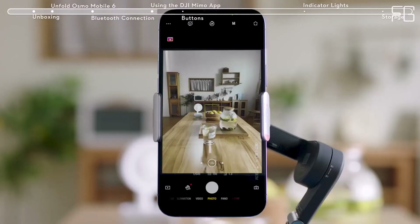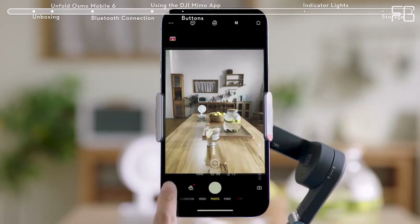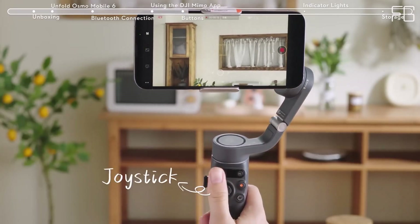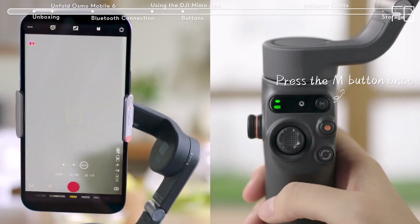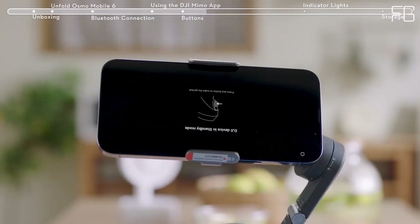Quick and easy setup: No more fumbling with complicated setups. This smartphone stabilizer powers on instantly upon unfolding. Attach your phone and you're ready to capture breathtaking moments in an instant. Lightweight and compact: weighing only 309g and featuring a foldable design, the Osmo Mobile 6 is your portable filming companion. Take it anywhere and unleash your creativity with ease.